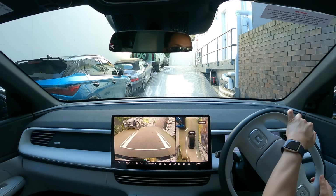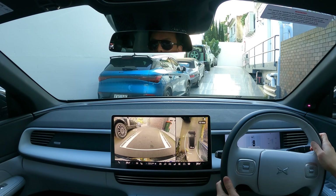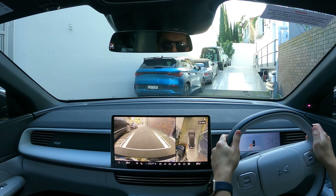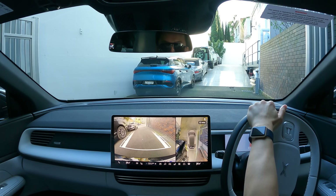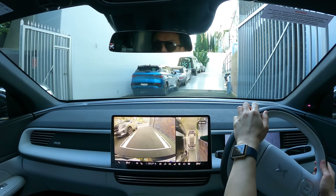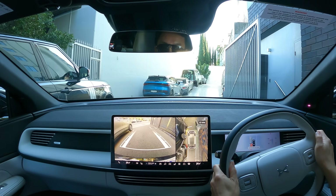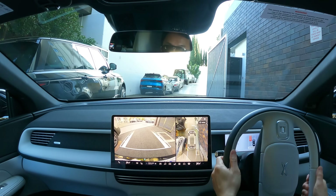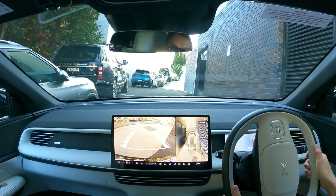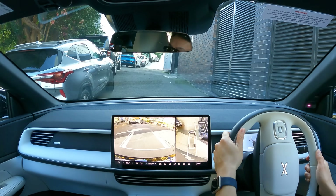It's a bit of a tight space but I'll try — just swing it down. That's it. That's a really good test — that's where that intelligent parking would have come in handy. That's straight out onto Bayswater? We'll just go to the right. Okay.